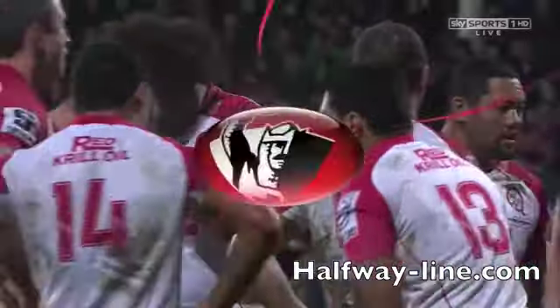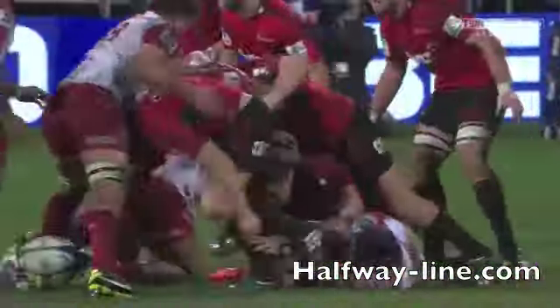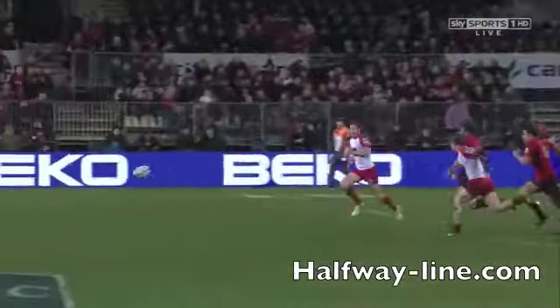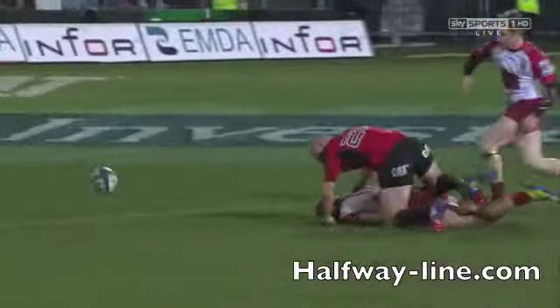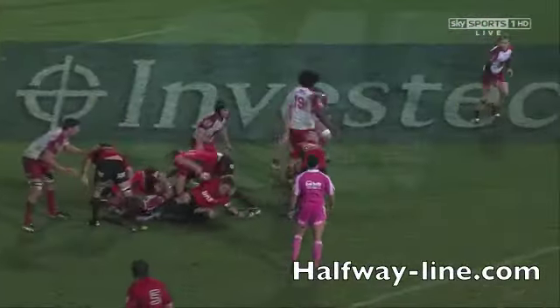Richie McCaw as well — he pumped onto the ball, got over the advantage line. Look at this — this is what led up to this set piece. Just hungry. You can't coach this, this just comes from the heart. The Crusaders flying into everything, they never, never let it go. Hines is in there. They hound them down from there.